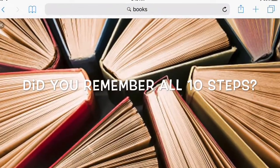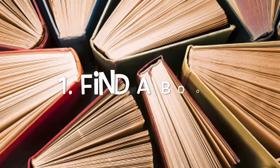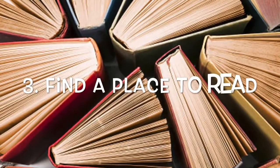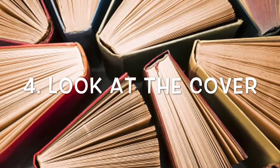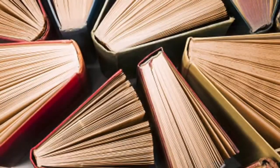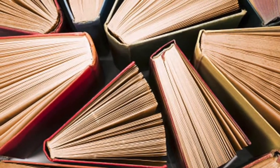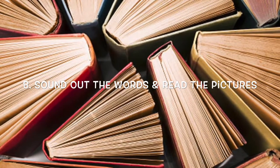So what did you think, boys and girls? Did you like that one? Let's see if you remembered all of the steps. Step one was to find a story. Step two was to find a reading buddy. Step three was to find a cozy reading spot. Step four was to look at the book's cover. Step five was to open the book. Step six was to use voices that match the characters. Step seven was to hold the book so your buddy can see it.